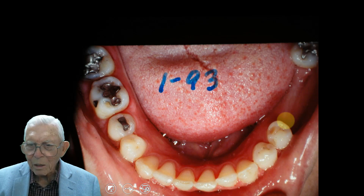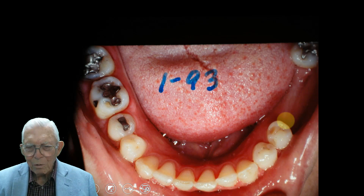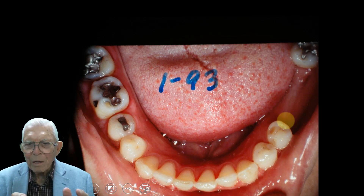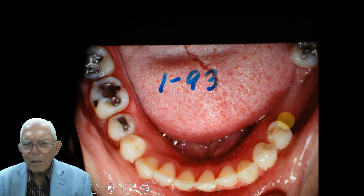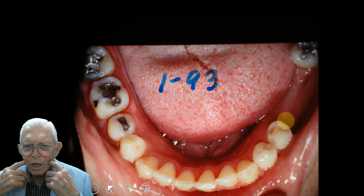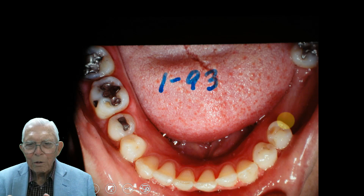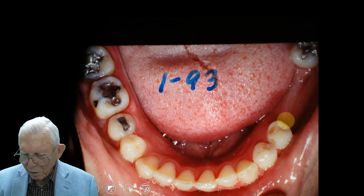This is the only case I've ever done where I had to add teeth. It's usually genetics — somebody with a big, broad face married somebody with a skinny facial structure, and they inherit the big teeth and have trouble fitting them in. We've had a lot of people like that where we had to go ahead and take teeth out.